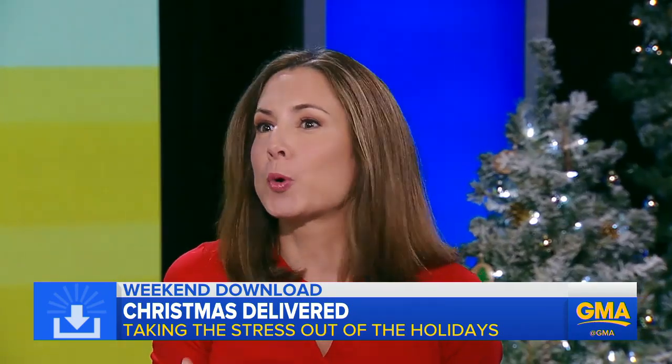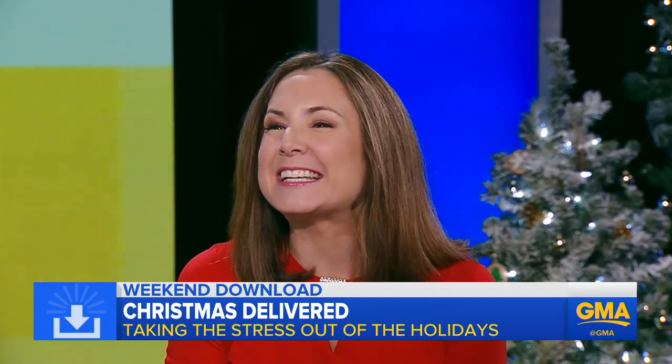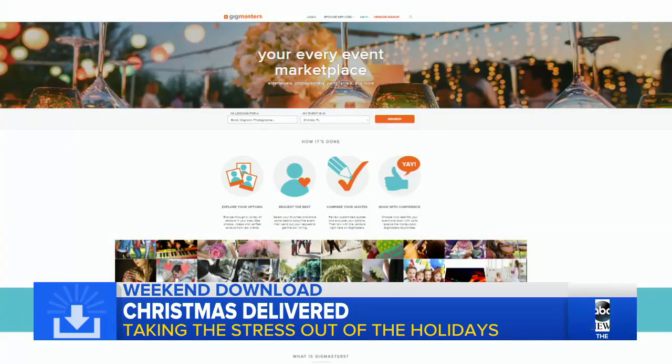We've got the food, the trees, the decor — but what about the extras to make the holiday extra magical? Why wait for carolers to show up? You can actually order them on Gigmasters. They make it really easy to book and get a price quote. We've got your entire Christmas covered at goodmorningamerica.com — you hit click and then ding-dong, the carolers are here.